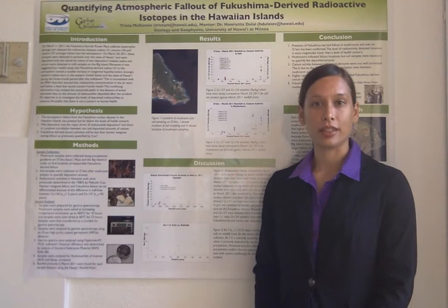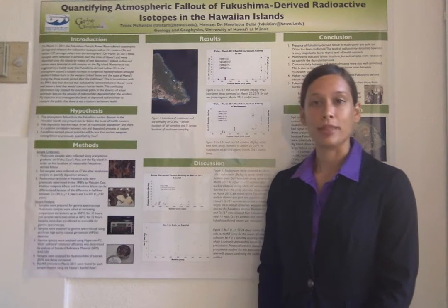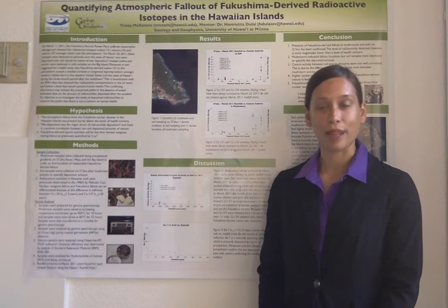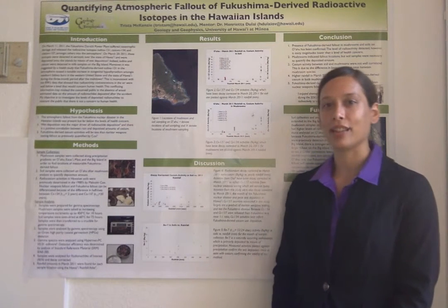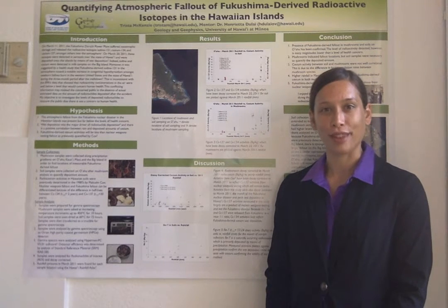We collected mushrooms because they preferentially uptake cesium and have proven useful indicators in the past of low amounts of radioactivity. Mushroom species, however, have differing bioaccumulation rates, and thus cannot accurately quantify fallout amounts, but are useful to detect the presence or absence of fallout.